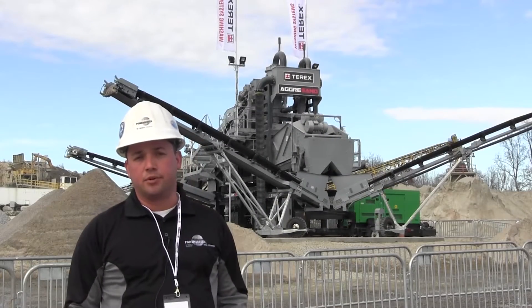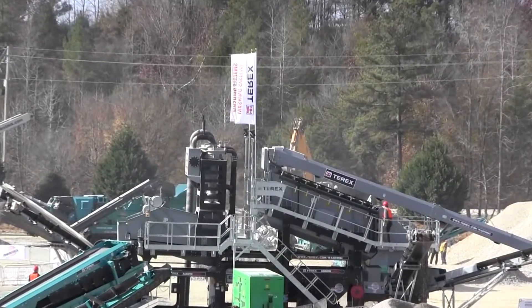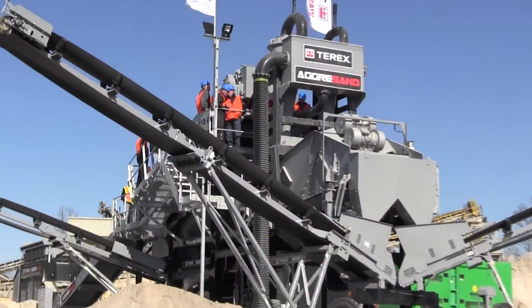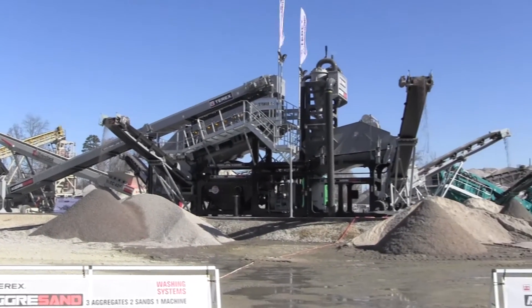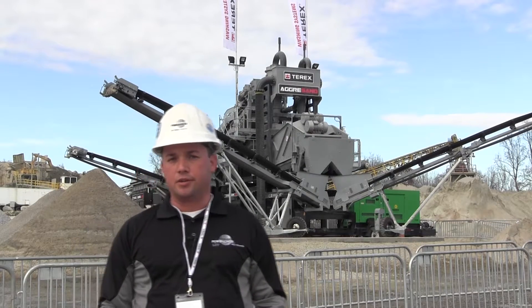Lots of features on the machine that we're really excited about. Really like the fact that Terex Washing Systems has taken components that customers are already familiar with — the fines master and the screen box — and put it on a modular chassis that's easy to put together. Really impressed with the setup time and how easy everything fit together. Lots of selling features on it as well.